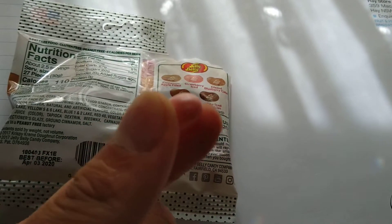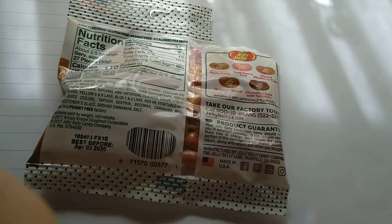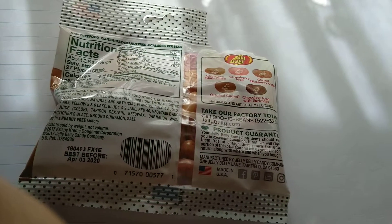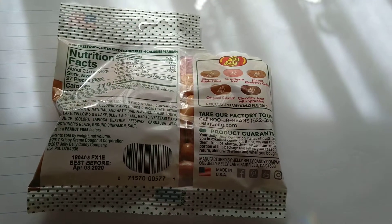And no doubt this is gonna taste like strawberry. Yeah, it does. It kind of captures those flavours which you get from these doughnuts.